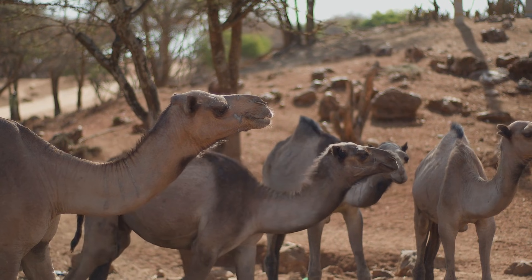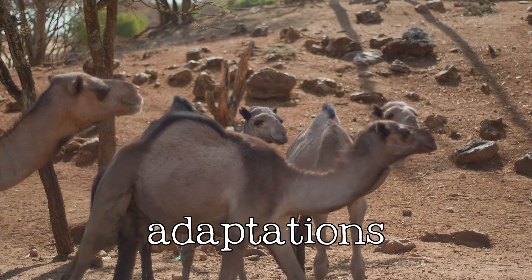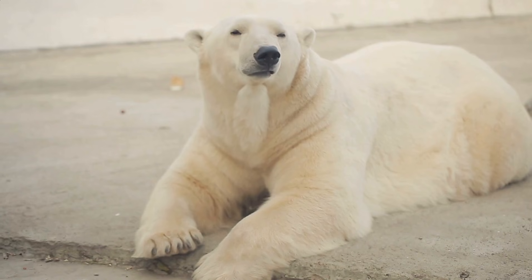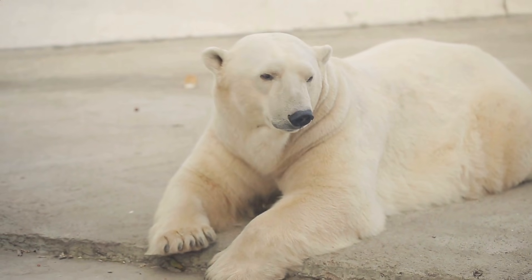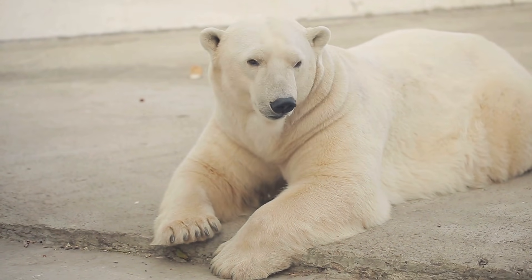Over long periods, populations of organisms may evolve adaptations — specialized traits that make them better suited to their particular environment. For instance, a polar bear's thick fur is an adaptation for the frigid Arctic climate.